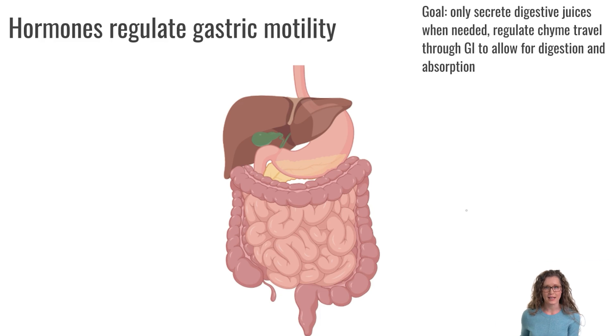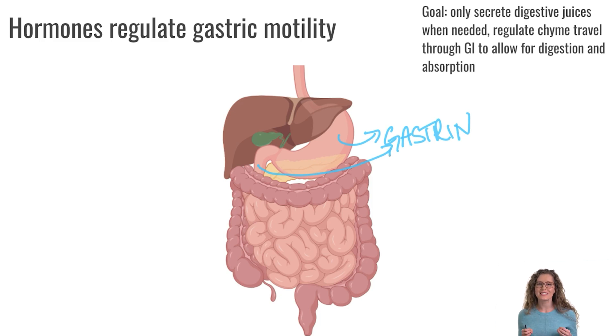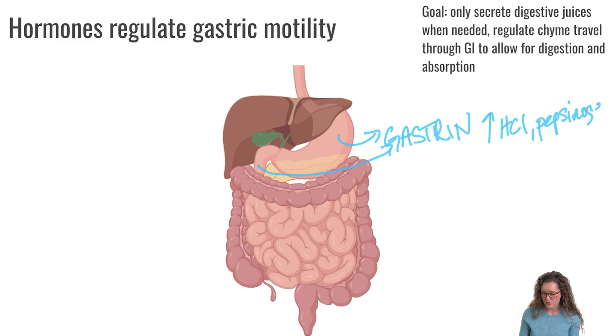The first hormone is gastrin. Gastrin is produced in the stomach and also in the duodenum, and it is secreted in response to food reaching the stomach — or even just thinking about food. The function of gastrin is to stimulate the release of hydrochloric acid and pepsinogen from the stomach, and it also helps stimulate gastric and intestinal motility to start getting things moving.